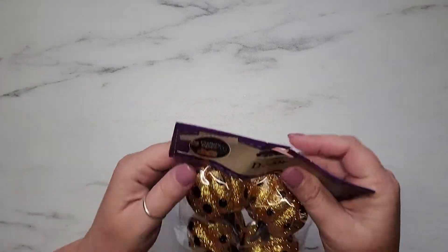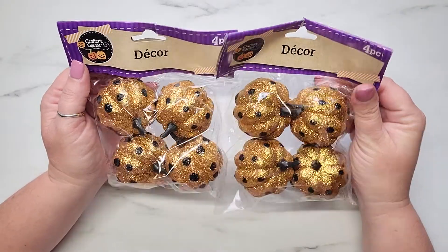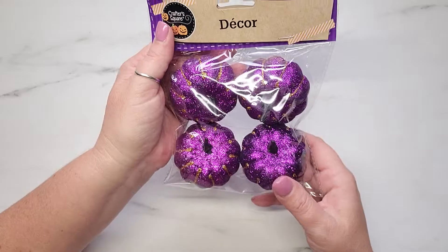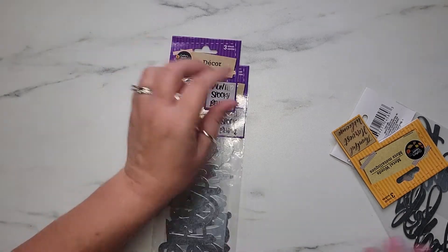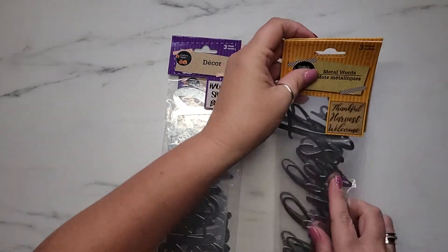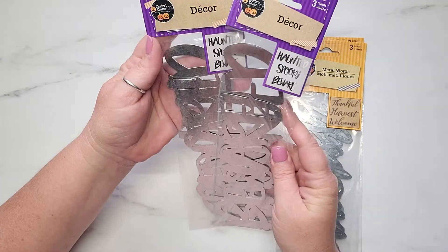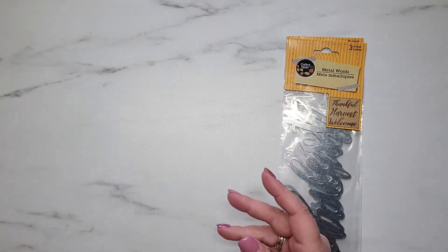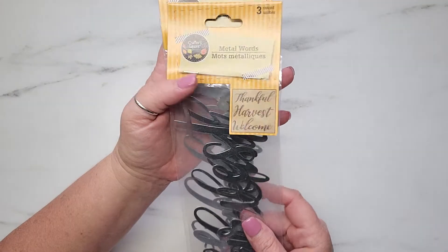I picked up two packs of these super cute glittered pumpkins with polka dots and black stems - absolutely adorable. Then one pack of purple pumpkins with gold glitter stripes and purple stems. I also grabbed two packs of these metal words - three words per pack. The Halloween ones say 'Haunted,' 'Spooky,' and 'Beware.' I also grabbed two of the fall ones that say 'Thankful,' 'Harvest,' and 'Welcome.' I actually picked up the fall ones last year but hadn't seen the Halloween ones before.